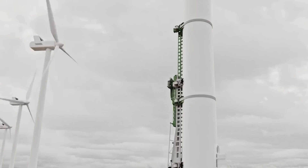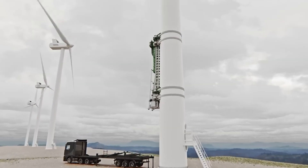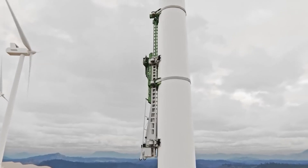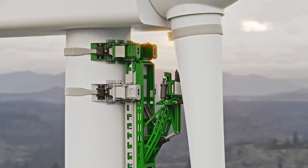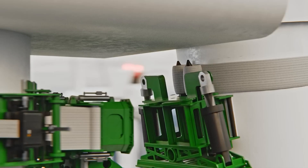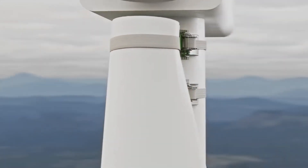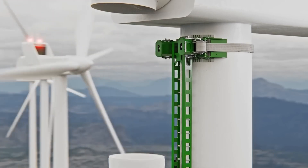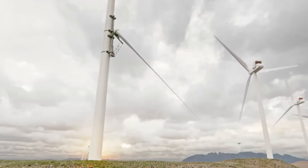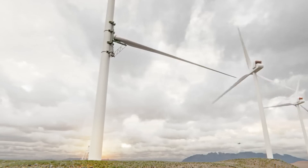The Koala Lifter can be easily transported on a regular truck and has a lifting capacity of up to 150 tons. It can be controlled remotely from a distance of up to 984 feet, requires only one technician to operate, climbs the turbine like a koala, and is a safer alternative to using cranes or drones.